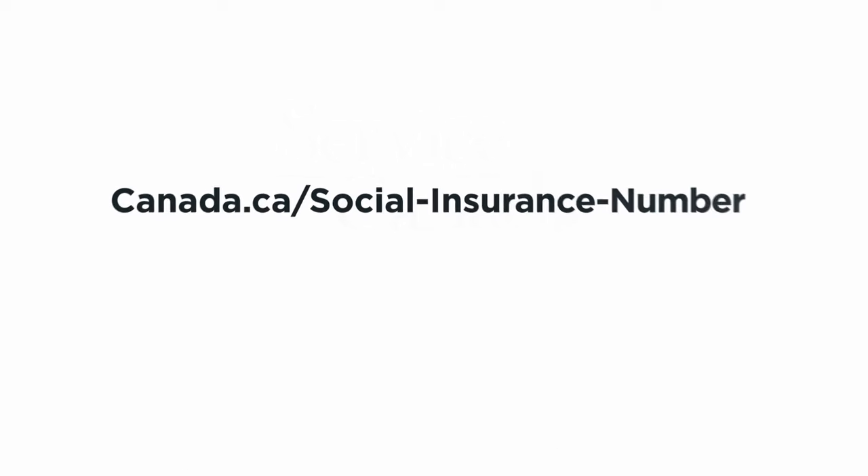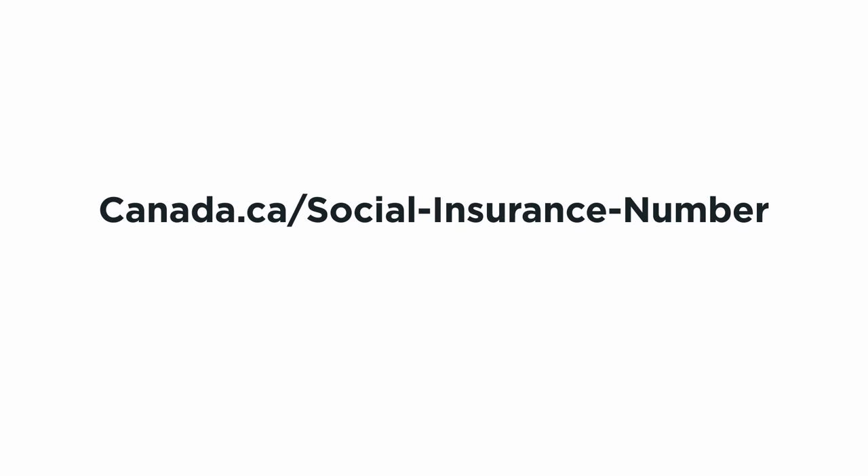Ready to apply? Head to Canada.ca/social-insurance-number and find out how.